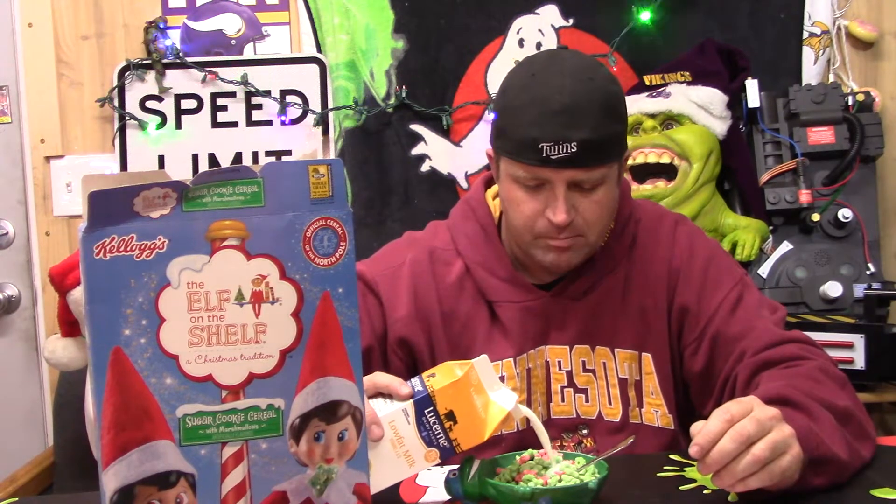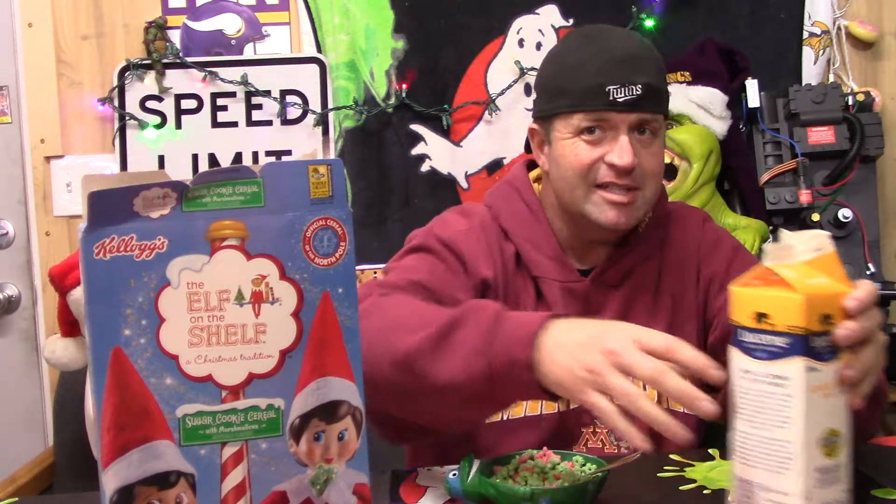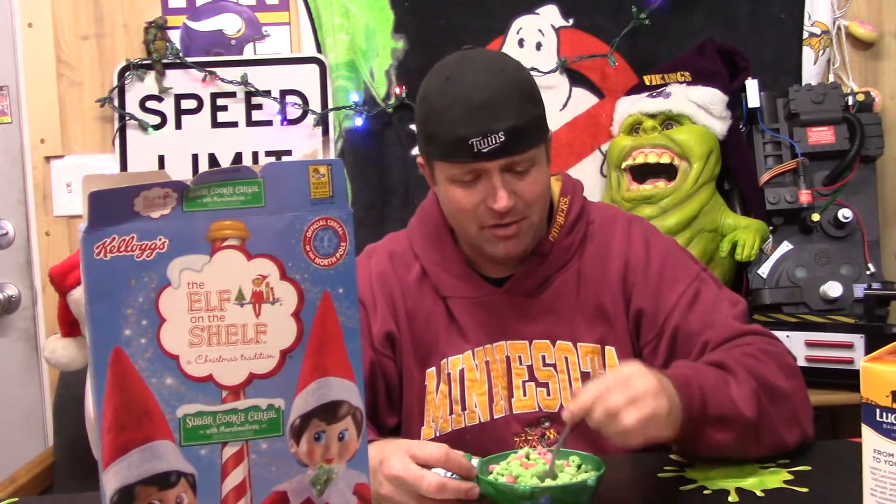I'm gonna grab a dry piece. That tastes pretty good — that almost tastes like a marshmallow itself with a crunch.